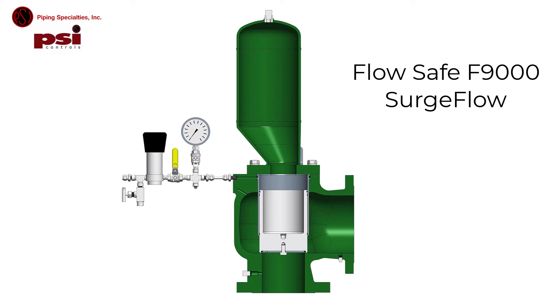Liquid pipelines operate under pressure. If a pressure surge occurs due to a valve opening or closing incorrectly, or a pump comes online, the result in a non-compressible fluid could be catastrophic. The FlowSafe F9000 surge flow valve provides quick relief of pressure surges in pipelines or other liquid systems.